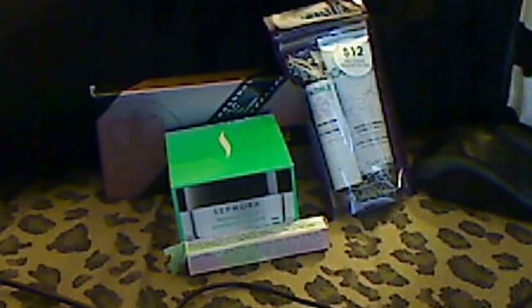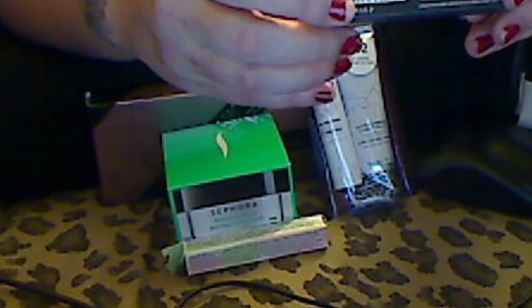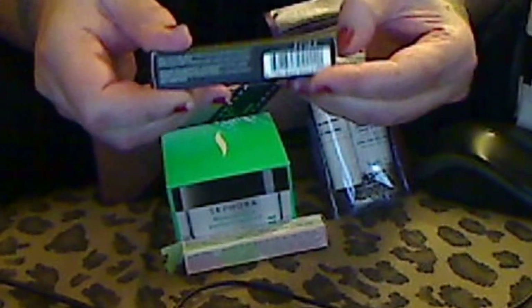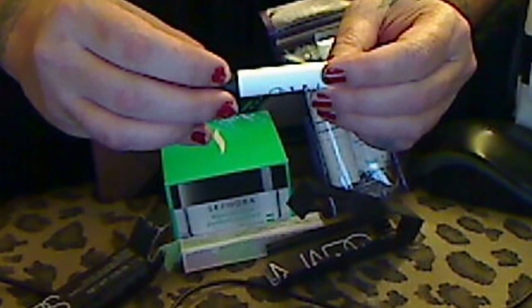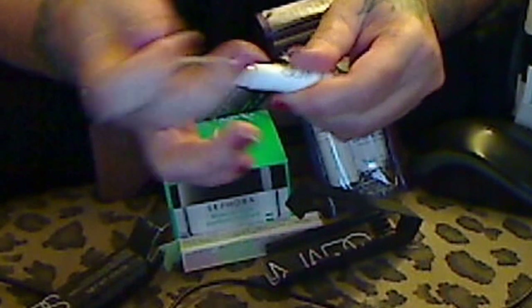This is pretty pricey. It's the Instant Line and Pore Perfector by NARS, and it's really small — not cheap, but I'm going to try it. I can never open these boxes. It's very small for the price — Instant Line and Pore Perfection Pro Prime by NARS. There's not much, but I'm going to give it a try. If not, it's going back to the store.